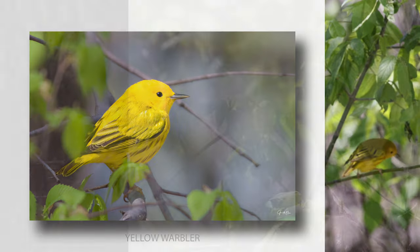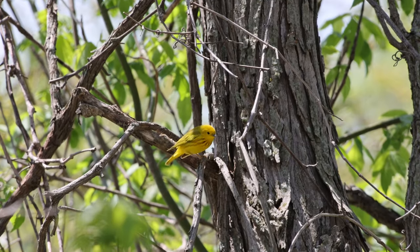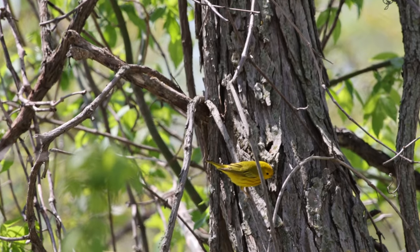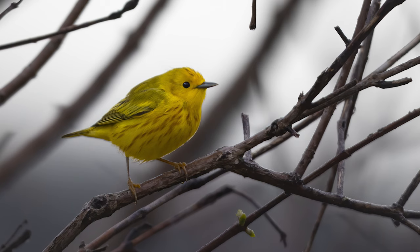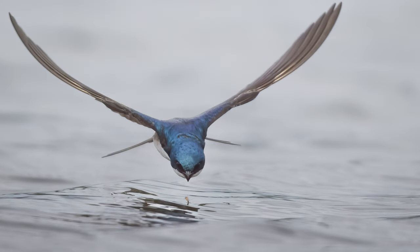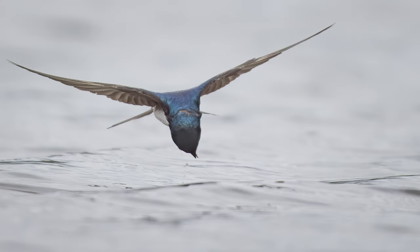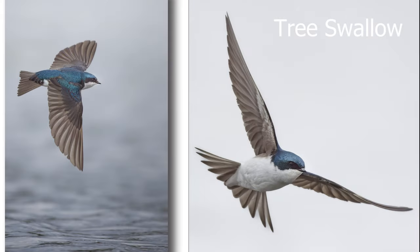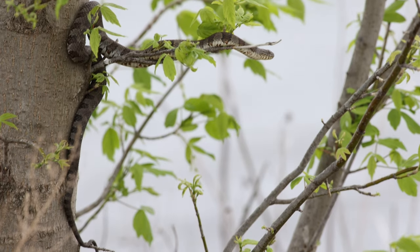I'd recommend for warblers to be shooting at least 1/2000th of a second on your camera if you have that capability. And if you can go even faster, you'll want to go up to 1/4000th or 1/5000th of a second for swallows. I had a blast with these — you can see the bug he was intently aiming at, and he grabs it. Here he's got it in his mouth. That's a tree swallow, and those are difficult photos to get but a lot of fun trying.